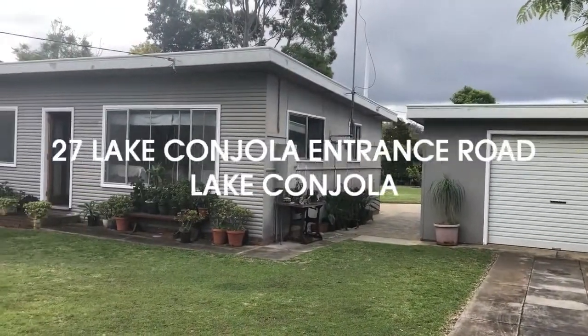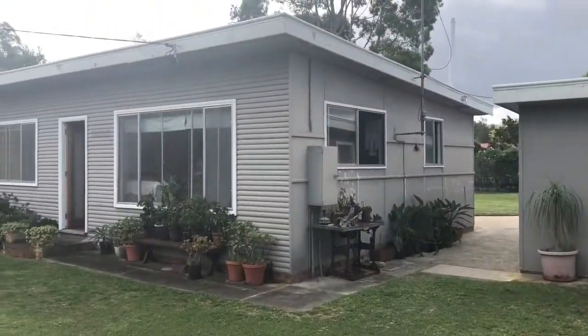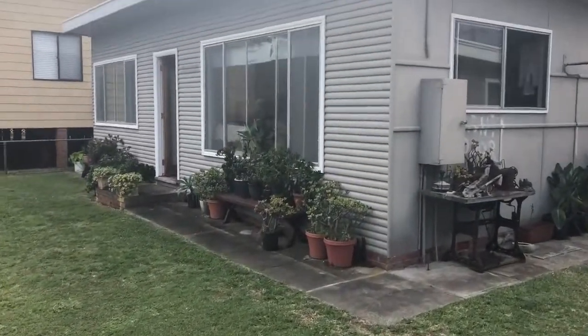Hi, it's Gemma Roach from Harcourts Real Estate, and today I'm taking you through a video tour of 27 Lake Conjola Entrance Road, Lake Conjola.